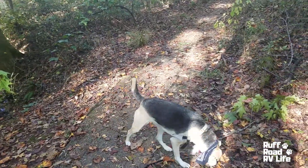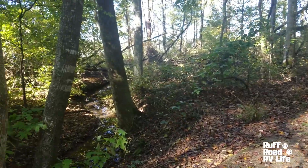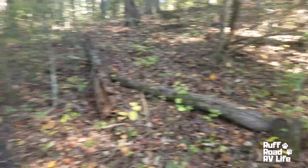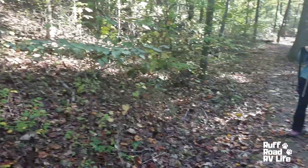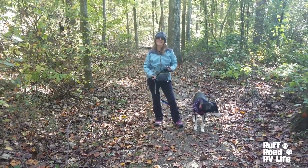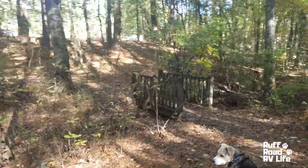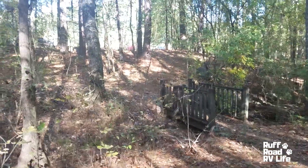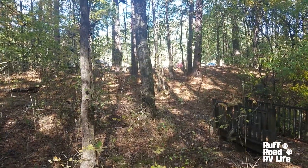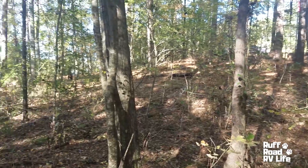We're continuing to walk down the trail, me and Tara. We do have a couple of people straggling behind us — that's Luna and Sharon. And as you would cross over this bridge, you could actually walk up that hill into the first camping loop. We're going to continue along that way.